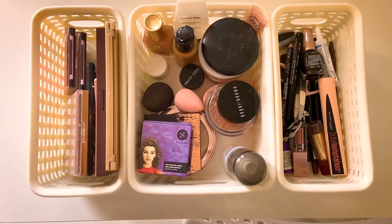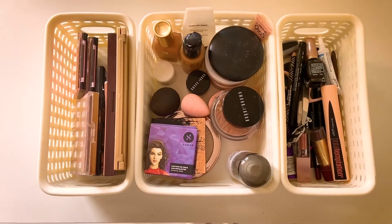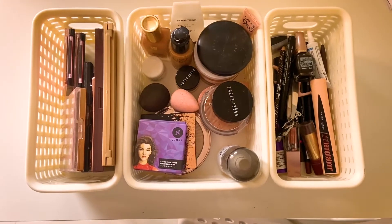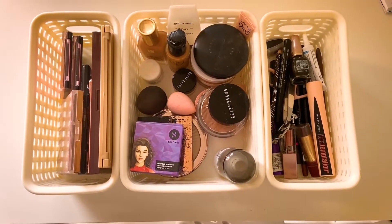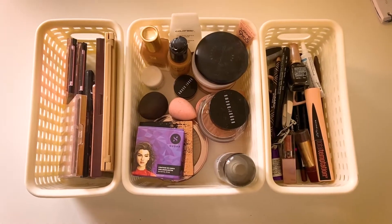This is my entire makeup collection. It is a minimal makeup collection — I used to have a lot of makeup, but I do consider this a small makeup collection. So let's start with my base makeup collection.